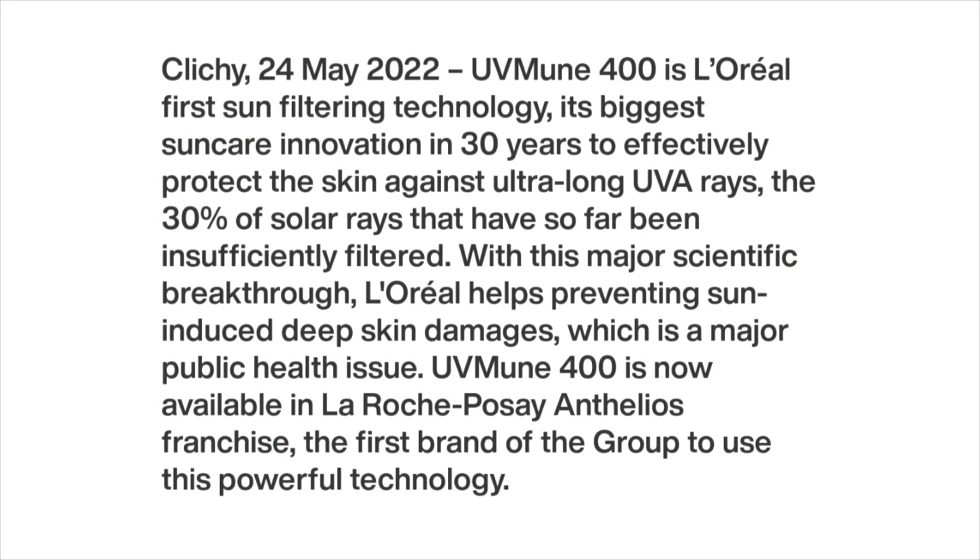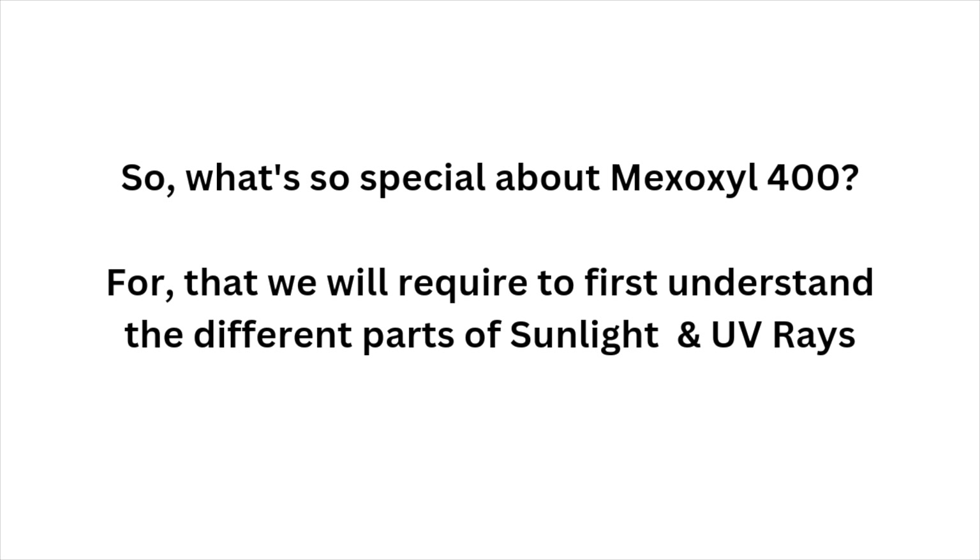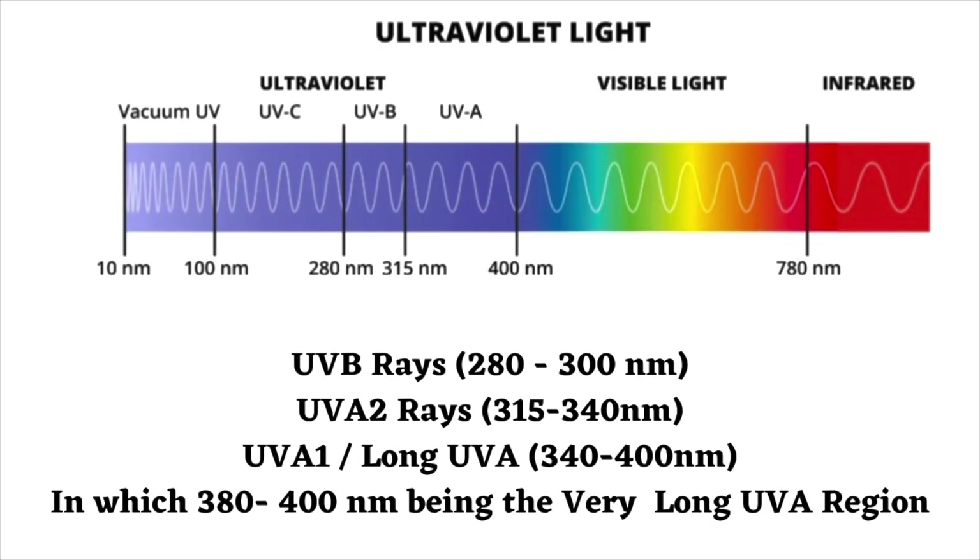The UVMune range introduced a new UV filter in the market — Mexoryl 400 — that took 10 years of research to develop. To understand this, we need to look at the different categories of sun rays. First, we have UV rays, which can be divided into UVB, UVA2, and UVA1, including the very long UVA region.